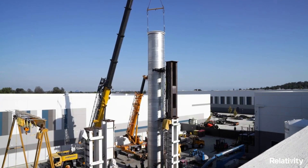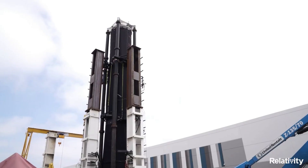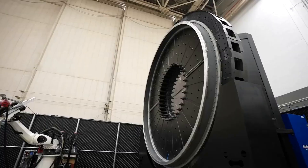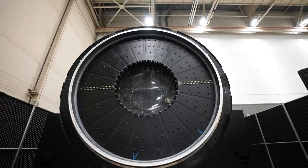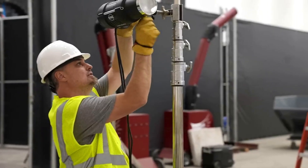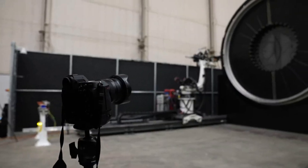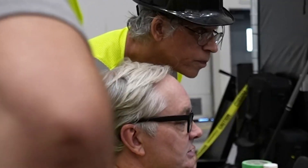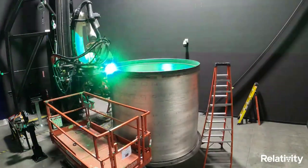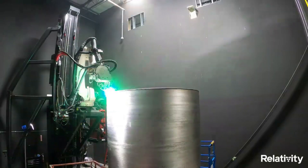If these systems continue to be improved and new generation printers come out, it's possible that Relativity can keep enhancing the strength, time, and money needed to produce these rockets. Stargate printers' patented technology enables an entirely new value chain and innovative structural designs that make Terran-1 and Terran-R possible. The company points out that by developing its factory of the future and rockets together, Relativity accelerates its ability to improve design, production, quality, and speed. The company developed multiple proprietary alloys custom-designed for 3D printing to meet mission-critical performance.